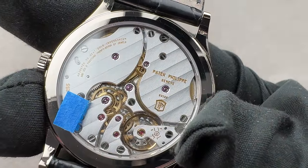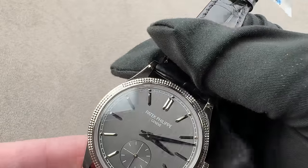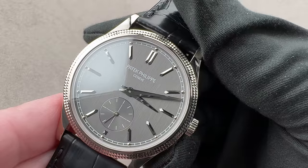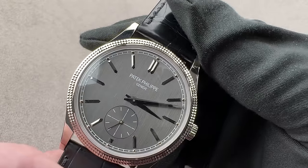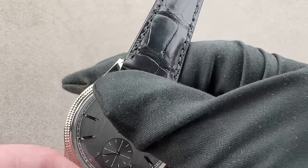That's not always the case with, say, JLC, Moser, and AP. With Patek, you still feel like a human being was here. Because this is a modern Patek caliber, the 65-hour power reserve manual movement does feature hacking seconds. Guaranteed accurate from the factory, no worse than minus three, plus two seconds per day.